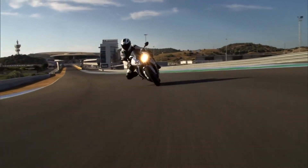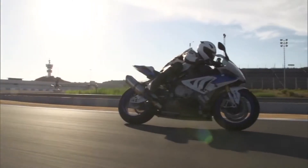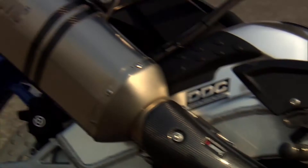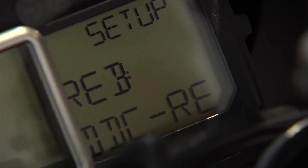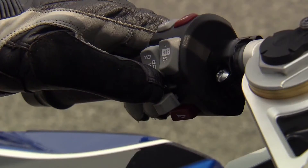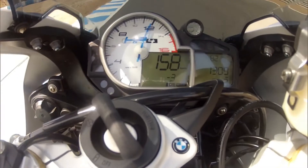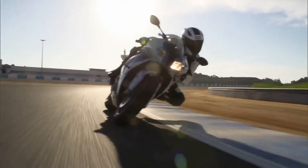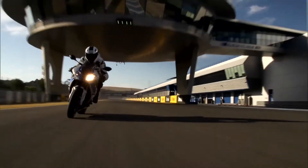High performance in every detail and even a world first for serial production motorcycles. The BMW HP4 is fitted with dynamic damping control — DDC — as standard. This system allows dynamic damping adaptation of the upside-down fork and spring strut to the specific situation on the road, offering optimum damping in every situation.